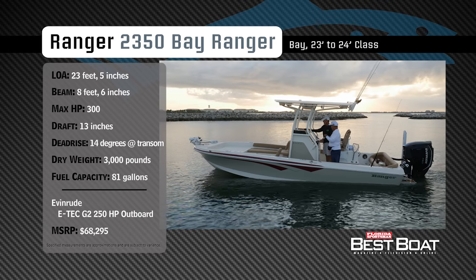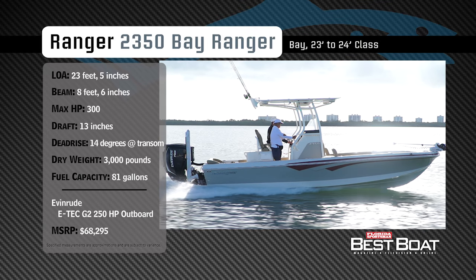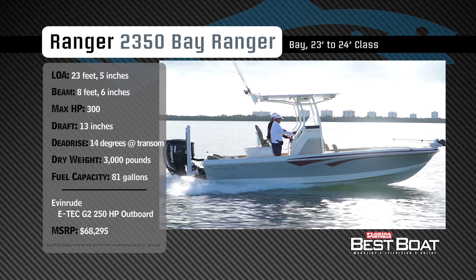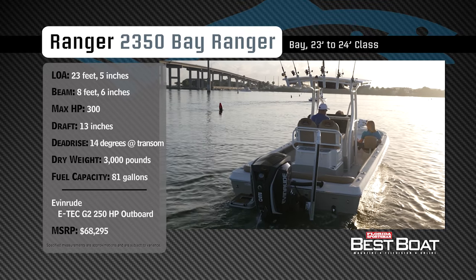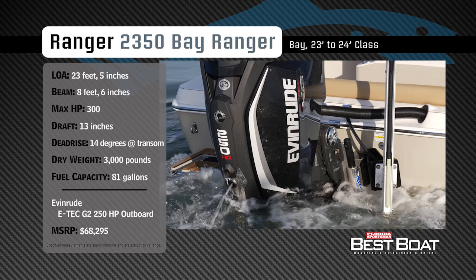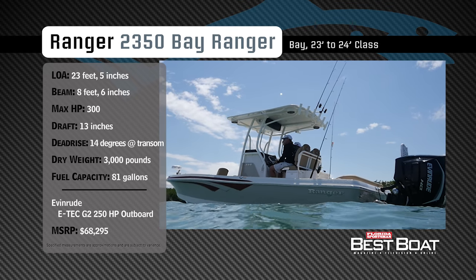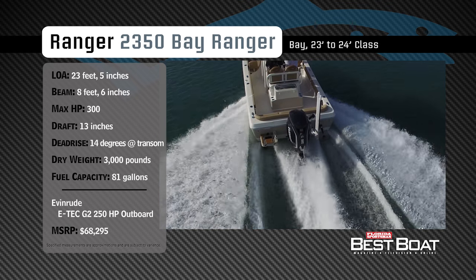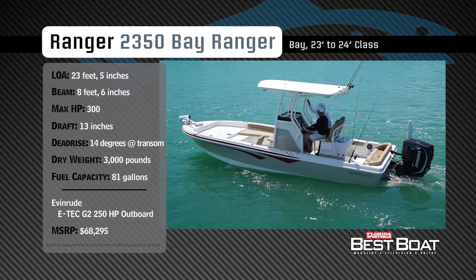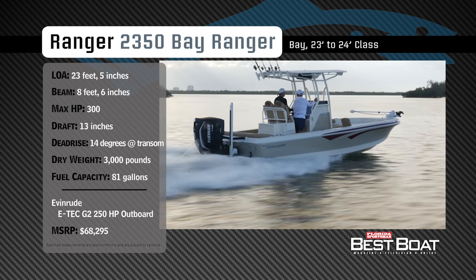Representing the 23 to 24 foot class in the bay boat category, the Ranger 2350 Bay Ranger has an overall length of 23 feet 5 inches, a beam of 8 feet 6 inches, and a max horsepower rating of 300. Built for running inshore waters and venturing outside of an inlet, she has a draft of 13 inches, a dead rise of 14 degrees, a dry weight of 3,000 pounds, and a fuel capacity of 81 gallons.